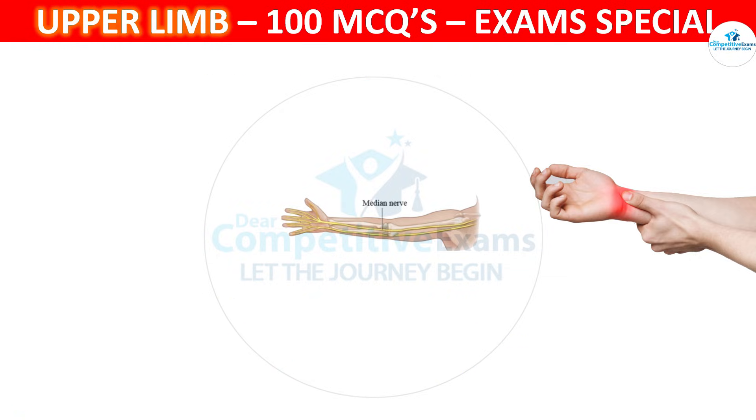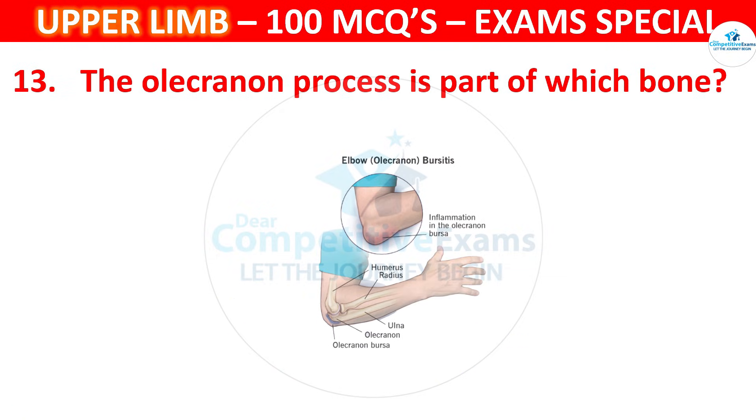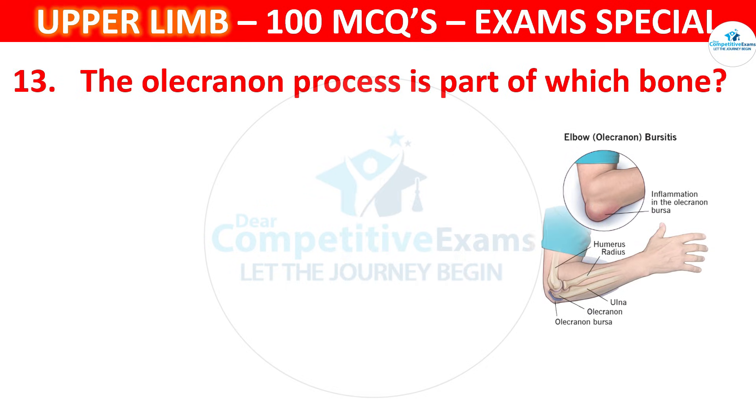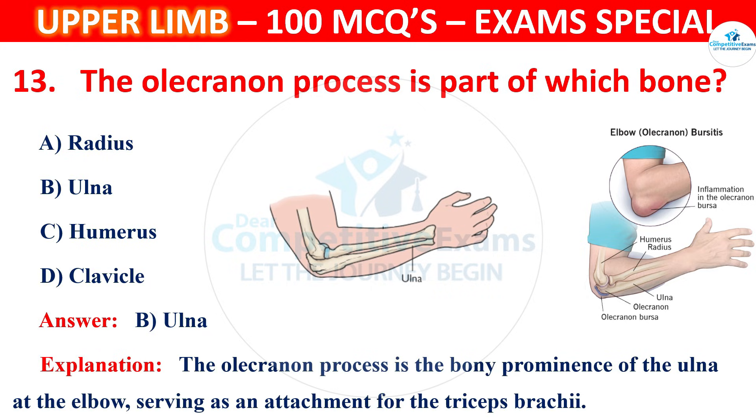Question 13. The olecranon process is part of which bone? Options are Radius, Ulna, Humerus or Clavicle. The correct answer is B, that is Ulna. The olecranon process is the bony prominence of the ulna at the elbow, serving as an attachment for the triceps brachii.